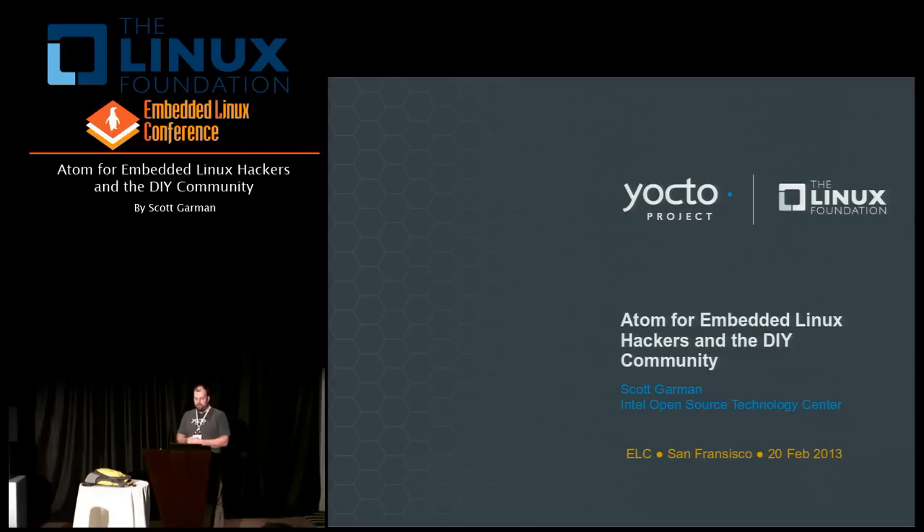A little bit about myself: my name is Scott Garmin, I work at Intel's Open Source Technology Center. I've been a software engineer working on the Yocto project for about two and a half, going on three years now. In addition to working on the actual build system itself, I also have a background previous to Intel developing embedded Linux-based products — I worked for a company that makes multi-room home audio systems.